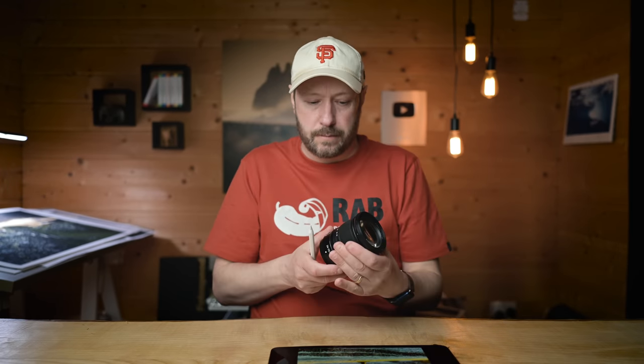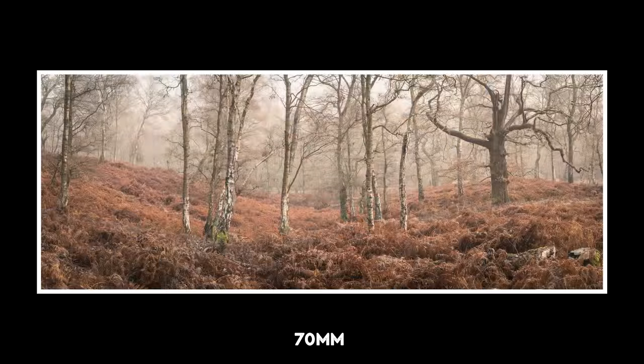Just think about going to the 70mm end. Out of interest, I'll just show you now some photos that I've taken that are between 50 and 100mm.